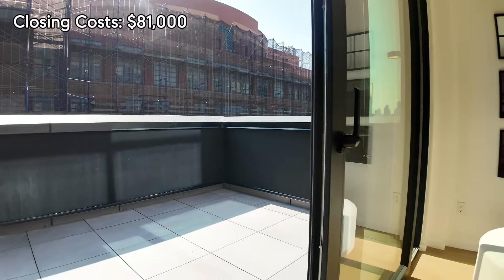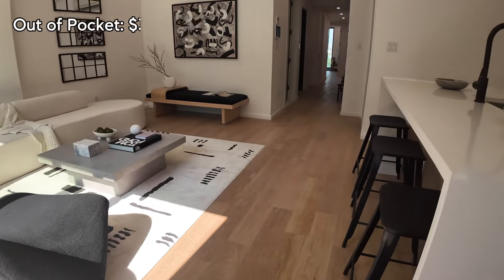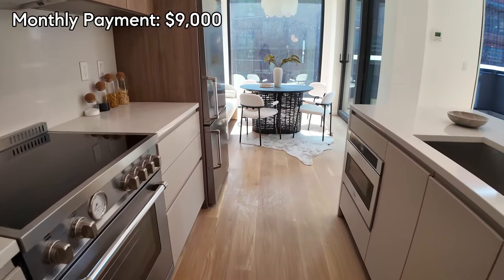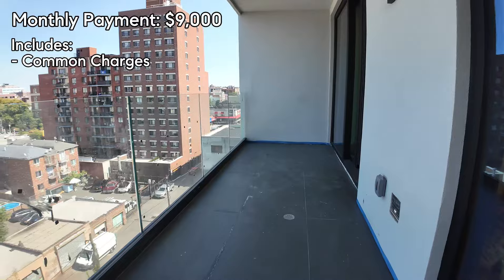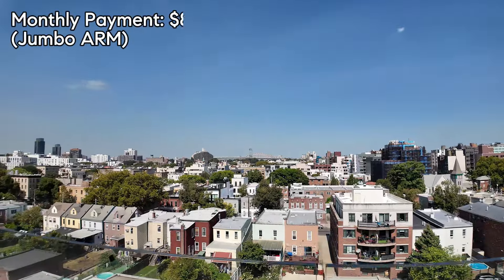This is a new development, so technically you pay most of the closing costs — approximately $81,000. However, when you work with an experienced broker, you can negotiate that. Your down payment for this $1.5 million apartment is $300,000, so total out of pocket is around $380,000. On a 30-year fixed rate, Wells Fargo quoted $9,000 per month — that includes common charges, property taxes, and homeowner's insurance. With a jumbo ARM — an adjustable rate mortgage — it could go down to $8,800. We'll link our contact at Wells Fargo for any questions.